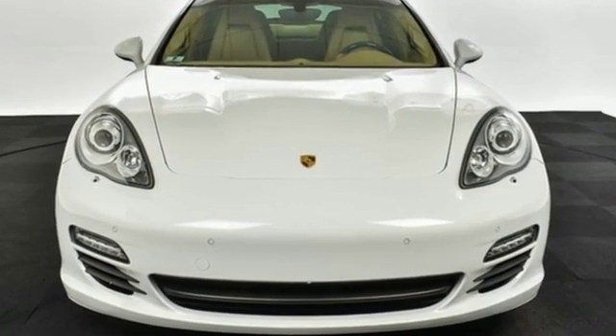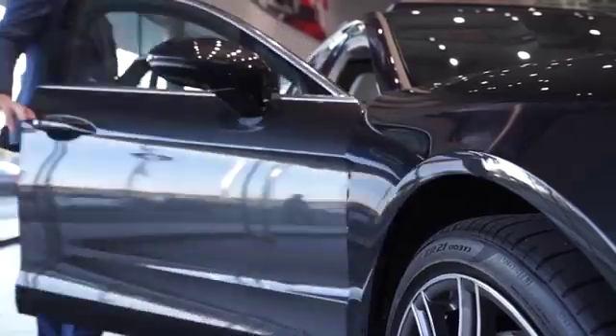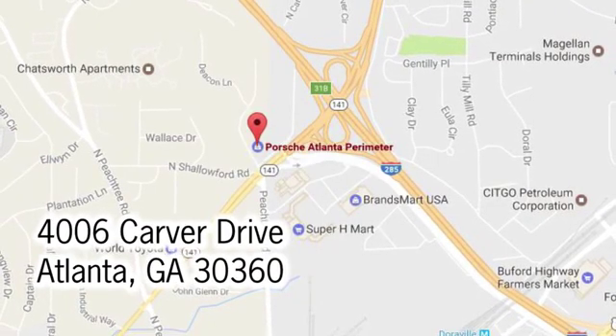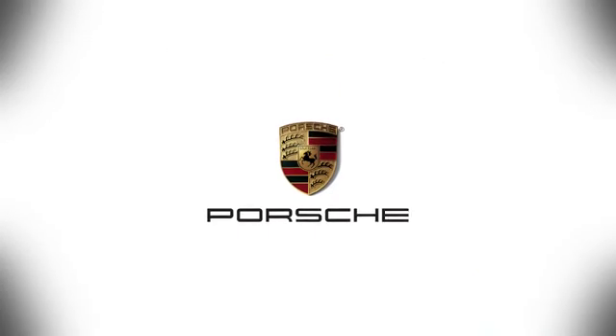There's even more to see in person — take it for a test drive today. At Porsche Atlanta Perimeter, we prove that buying a car can be a world-class experience. Contact Porsche Atlanta Perimeter today. We're conveniently located inside I-285 on Peachtree Boulevard.